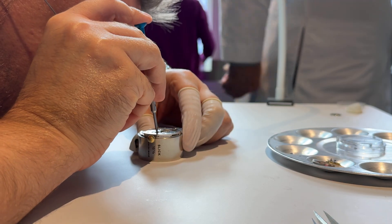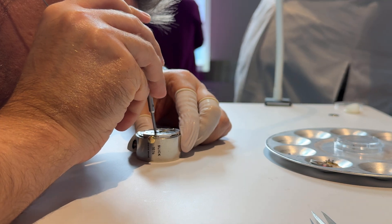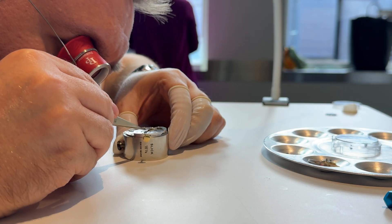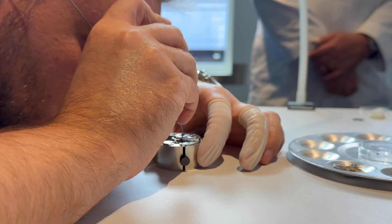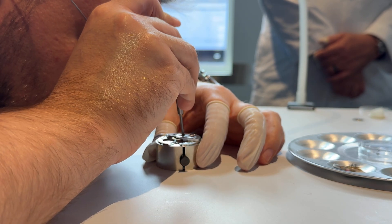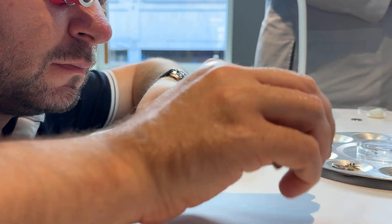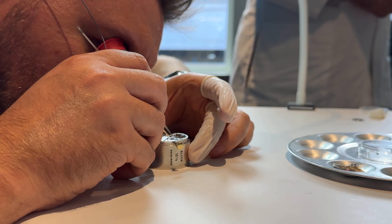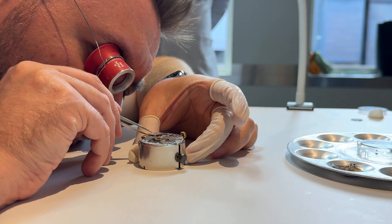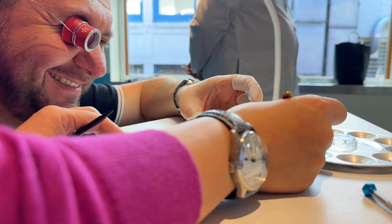Moving on, we focus on unscrewing the crown wheel and removing the crown wheel ring — which, to my nerd eye, look like the tiniest One Ring to Rule Them All. Next, we remove the ratchet wheel screw, one of the biggest screws within the movement. Once that's safely put away, I begin multiple attempts at grabbing the ratchet wheel itself — unsuccessfully — until Brianna takes notice and kindly drops by to assist my Shrek-like ogre hands.